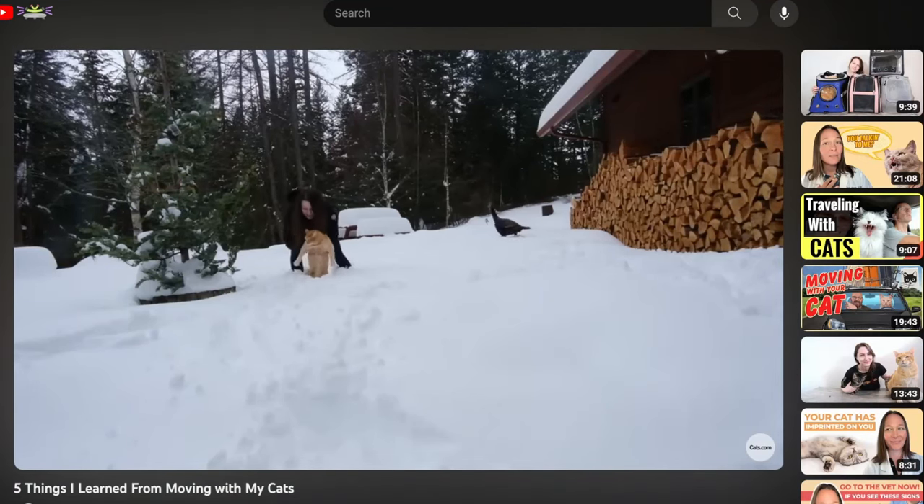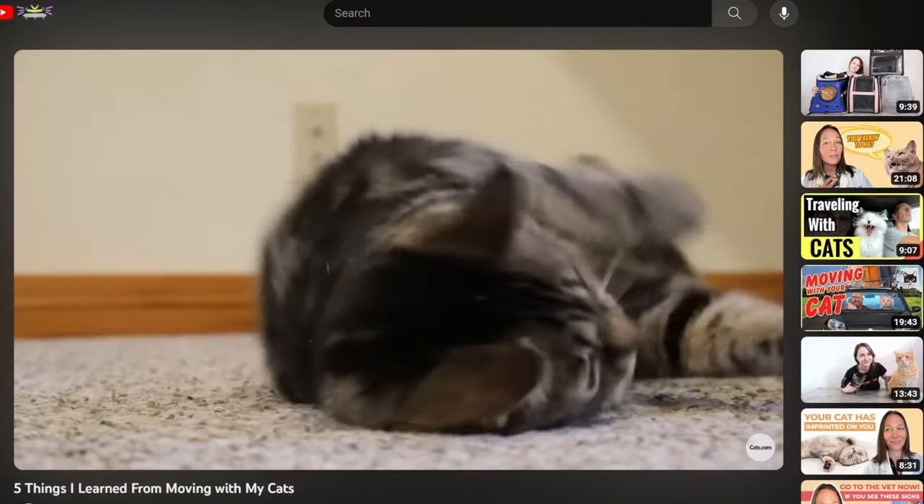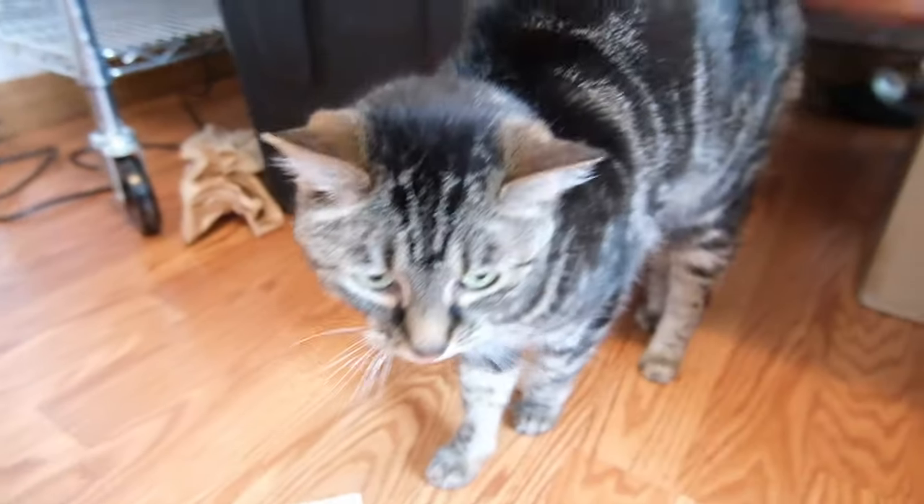If you've watched my video on my experience moving with my cats, Wessie and Forrest, you'll know that I found the prospect of traveling just a few hours with my cats to be a bit daunting. But that experience, combined with consultation with one of the vets on the cats.com team as well as a bit of research, have given me a few tips to help you make traveling with a cat a success.